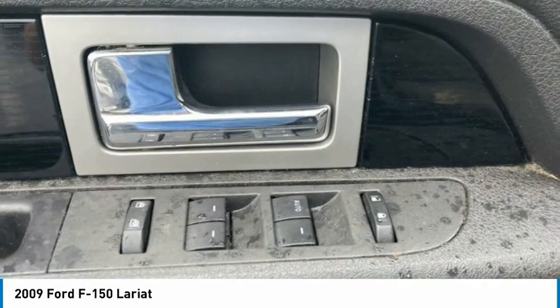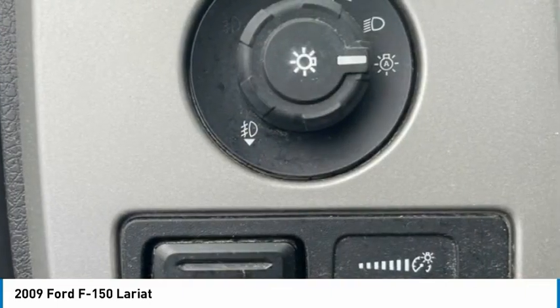Heated seats. Is love at first sight really possible? Let us know when you stop in.